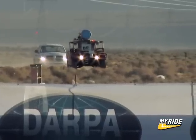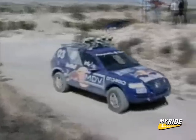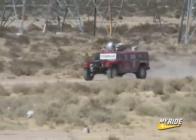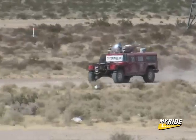Mile after mile, challenge after challenge, Highlander, Stanley, and Sandstorm flawlessly rambled on, all of them hitting GPS waypoints with human-like precision.